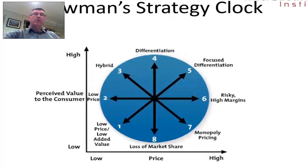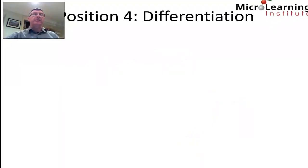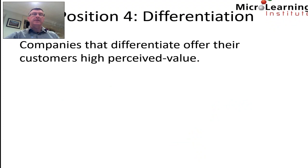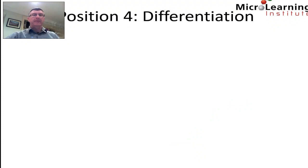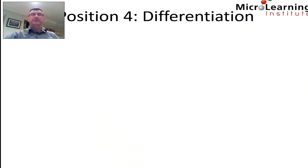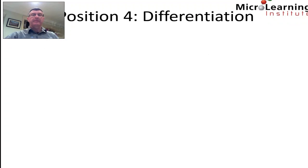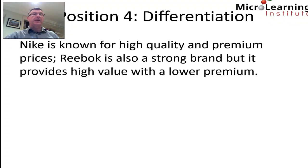Position four offers a mid-range price with very high perceived value to the customer. This is called differentiation. Companies that differentiate offer their customers high perceived value, and to sustain this they either increase their price and maintain higher margins, or keep prices low and seek greater market share. Branding is important with differentiation strategies, as it allows a company to become synonymous with quality and price point. Nike is known for high quality and premium prices, while Reebok also provides high value with a lower premium.